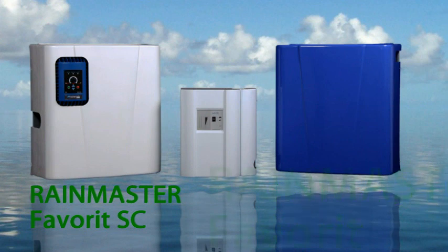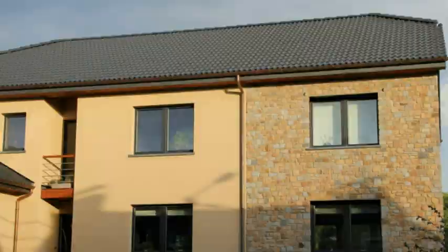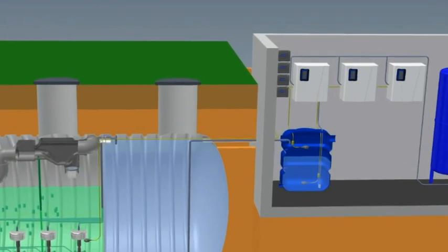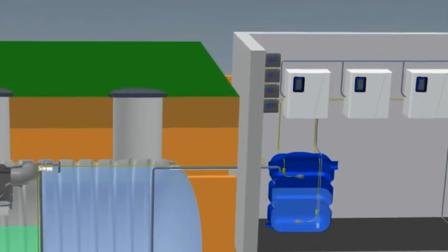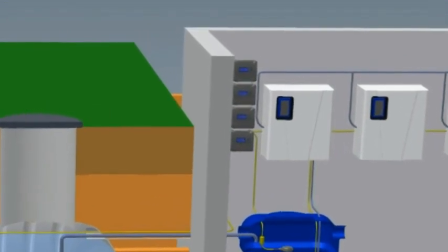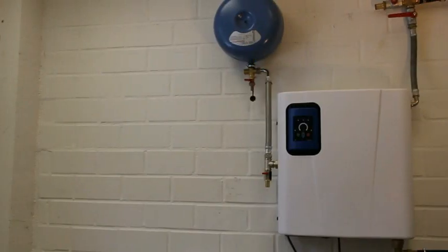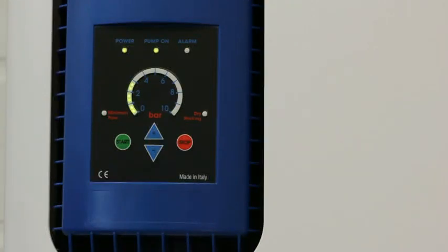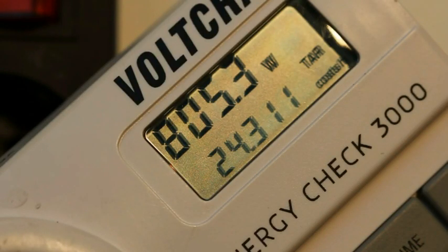The RainMaster Favorite is the ideal water supply unit for large single-family dwellings, multiple-family dwellings, properties, and industry. RainMaster Favorites can be installed in parallel on properties requiring especially large volumetric flow. The units work jointly but each is completely independent, which leads to particularly high operating safety. It can be installed in basements, garages, or installation rooms.